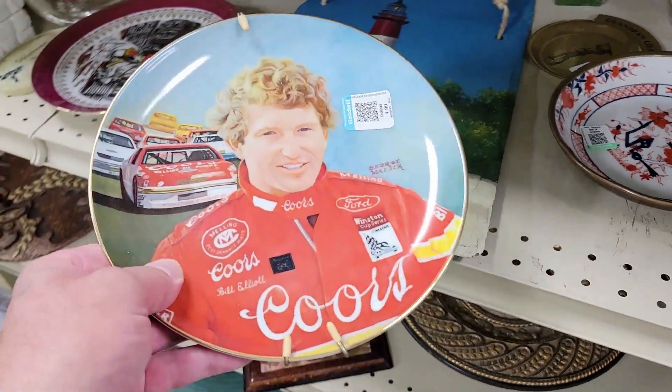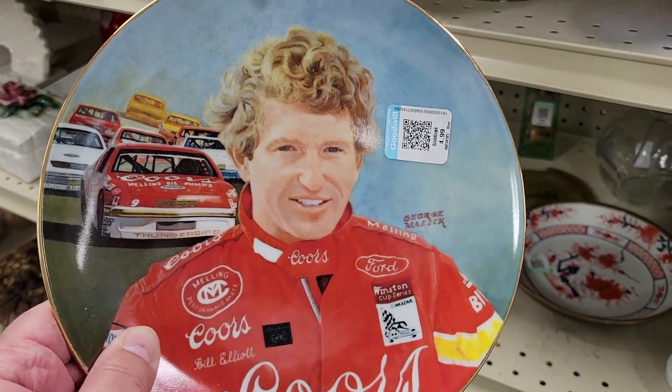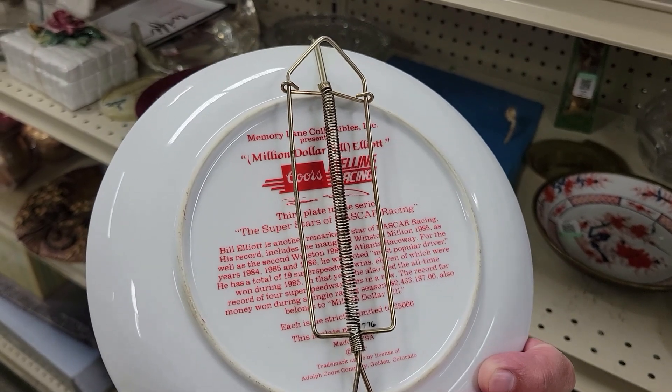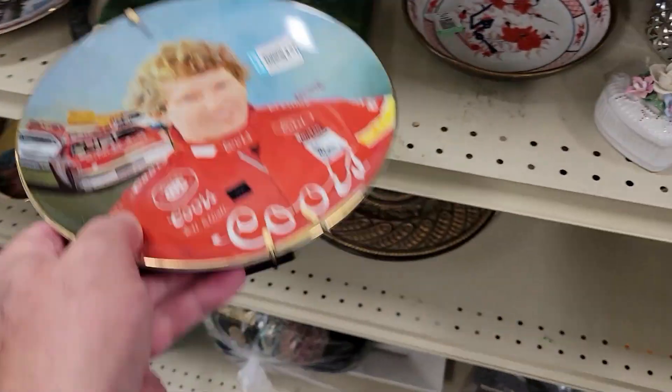Let's check it out. It's Michael Kors, and this is Bill Elliott for $5. I don't really do race cars much anymore and this is from ED7 — it's pretty neat though. Off I go. Nope.